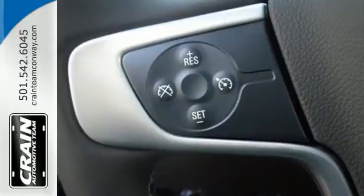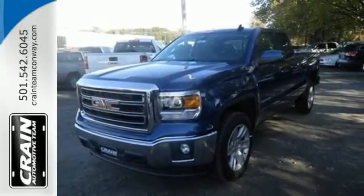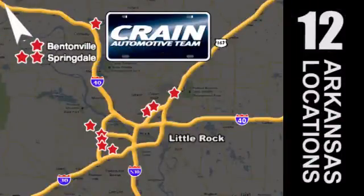Get behind the wheel of this GMC Sierra 1500 today. Visit us anytime at Craneteam.com. Craneteam's got 'em. Craneteam.com.